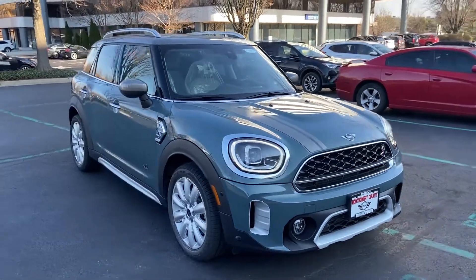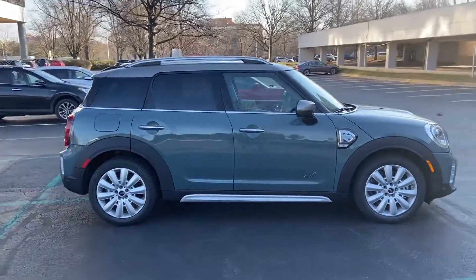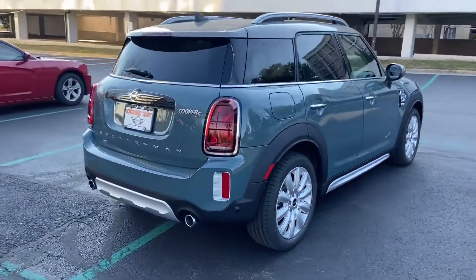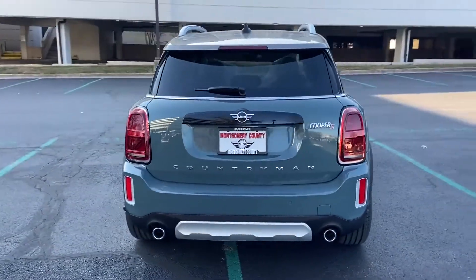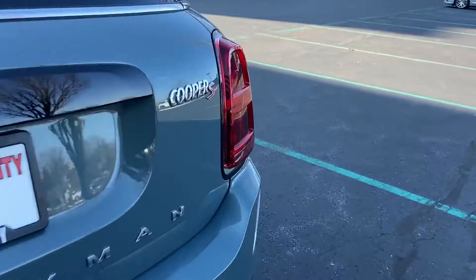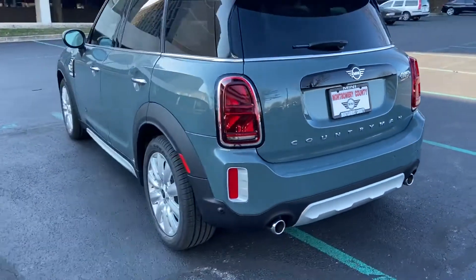2022 Mini Countryman. This SUV offers space as well as power and performance. It's designed to adapt to meet your daily demands with its tinted windows, rain-sensing wipers, brake assist, keyless entry, steering wheel audio controls, and auto-dimming rearview mirror.